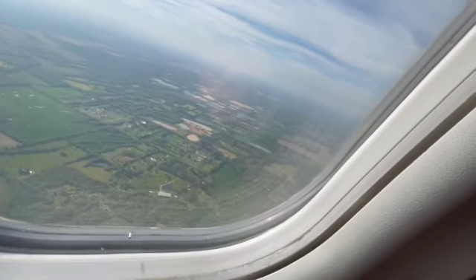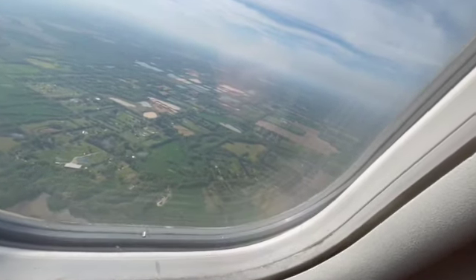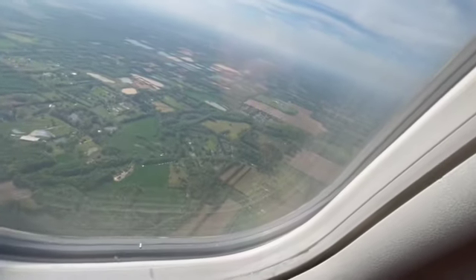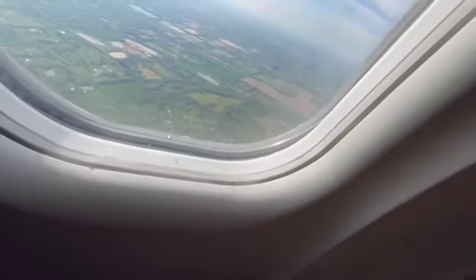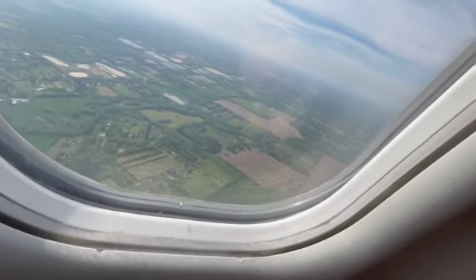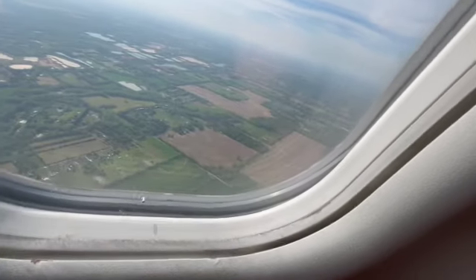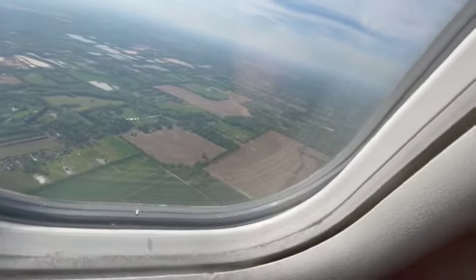Man, I'm like one of those newsreel guys from World War II. Oh, there's some turbulence — don't worry, that's natural. This always happens: turbulence and pressure changes when descending. But even so, it's just part of the approach.